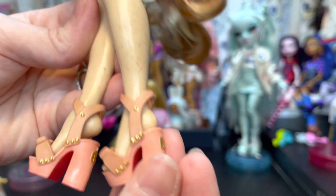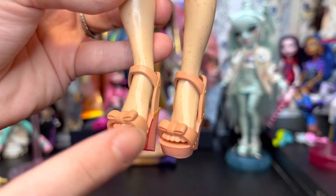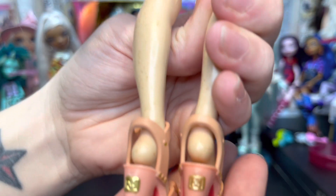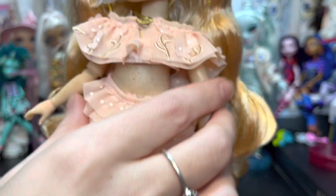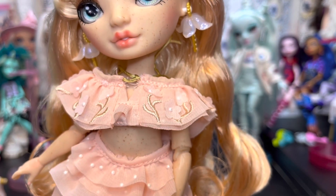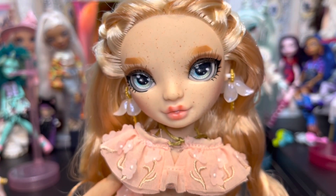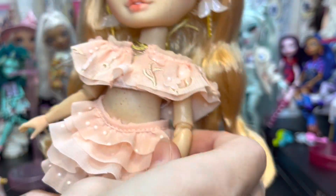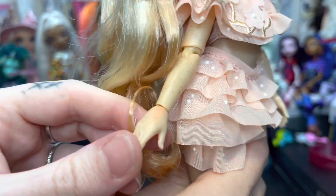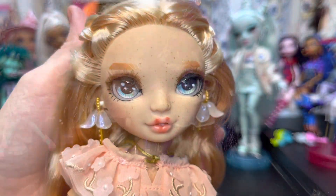Her shoes — I love them. They're a taupe-y brown color with a pink heel, little bows by the toes, and I think it says 'RH' for Rainbow High on the back. She also has body blushing. I haven't seen body blushing on many play-line dolls — I think the BFF dolls by Cry Babies had it on their knees. Victoria has it on her elbows, her wrists, her knees, and her belly button.